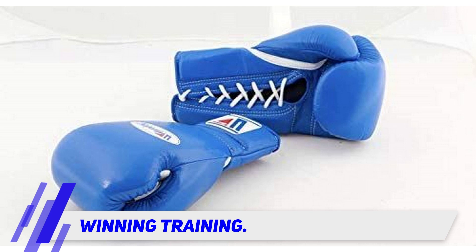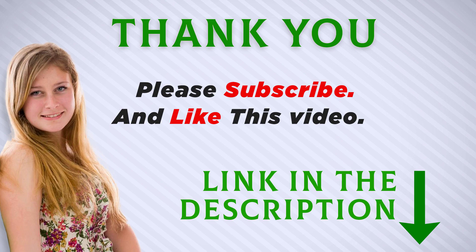I included this product link in the description — you can check it out for more information and the latest price. Thank you for watching. Make sure to subscribe so you don't miss out on future videos.